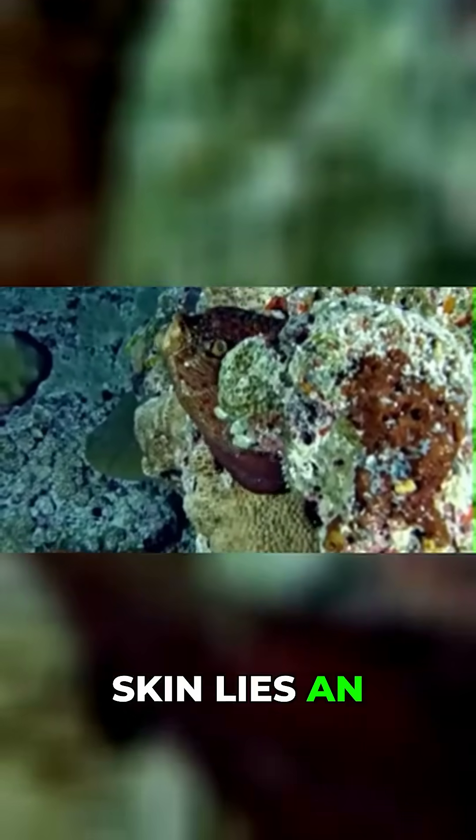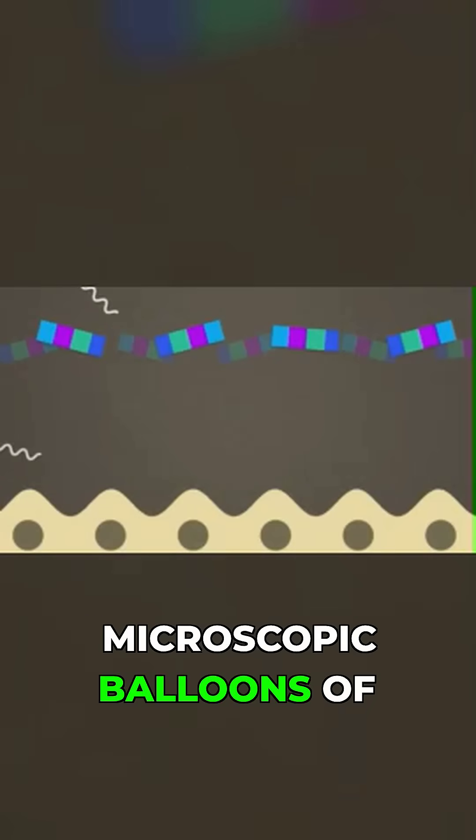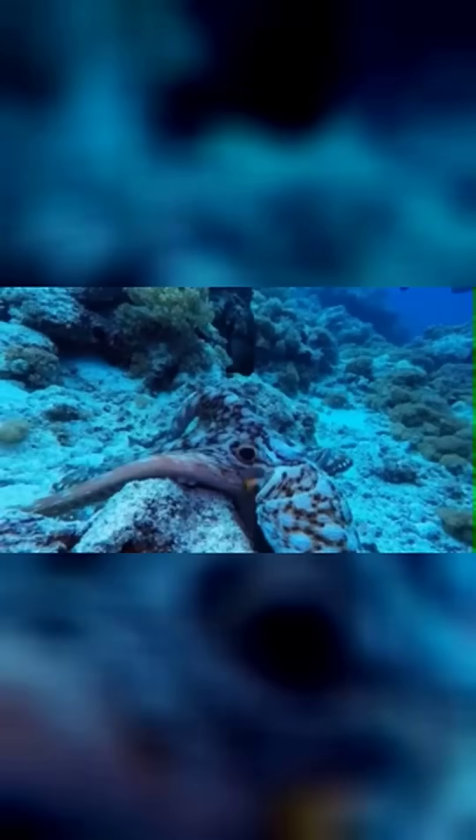Beneath their skin lies an artist's palette of specialized organs called chromatophores — tiny pigment sacks that expand and contract like microscopic balloons of color. Black, red, and yellow patterns can be created in endless combinations.